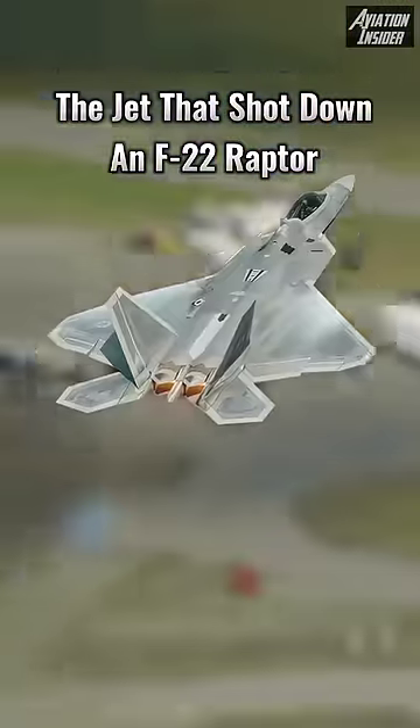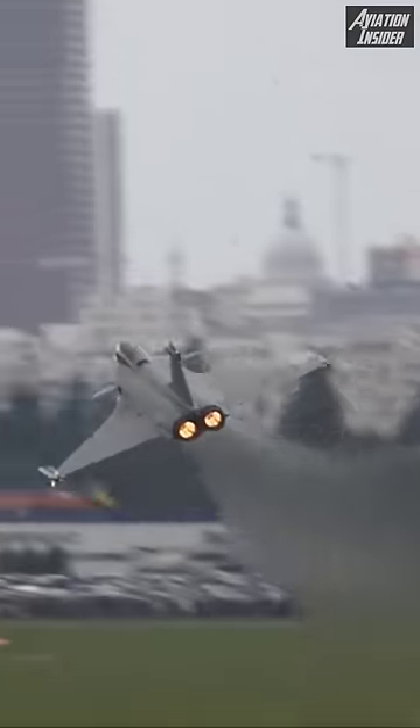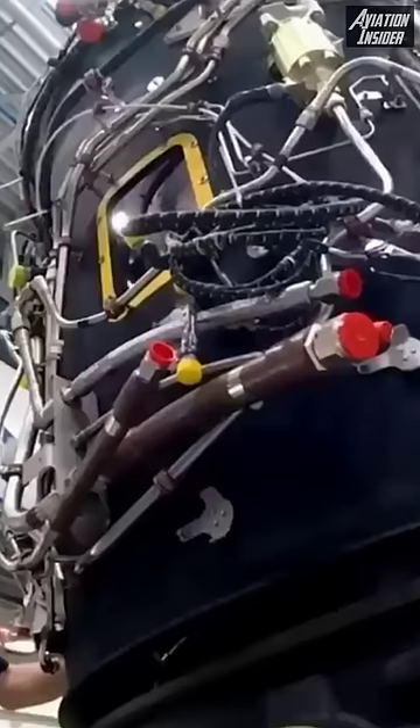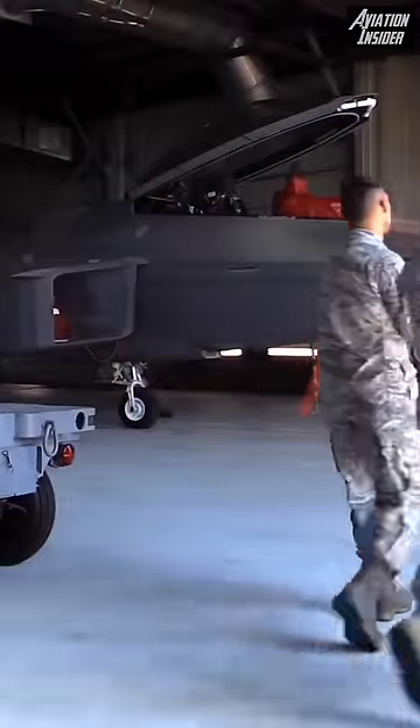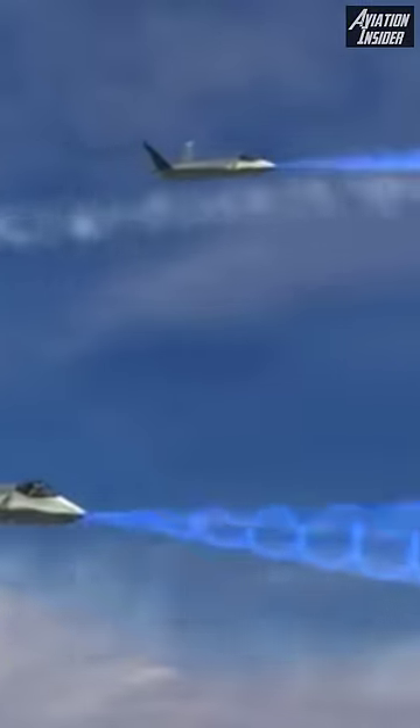This is the fighter jet that shot down an F-22 Raptor: the Dassault Rafale. A distinguishing feature of the aircraft is its delta wing design, which enables it to be extremely maneuverable. It also features integrated modular avionics that greatly assists combat operations, the ability to carry a wide range of advanced weapons, and an AESA radar that provides greater detection range and improved reliability.